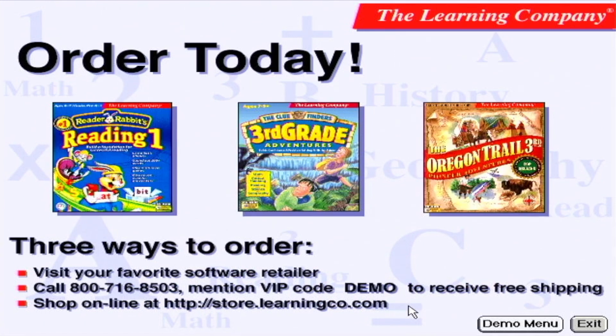Here are three great ways to order. Visit your favorite software retailer, call 800-716-8503, or visit The Learning Company's online store at www.learningco.com.